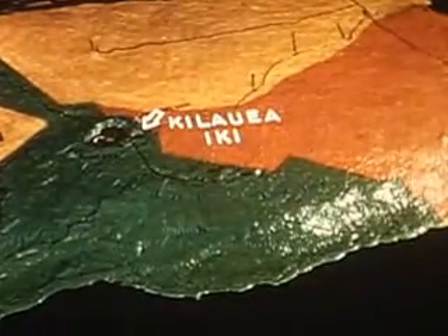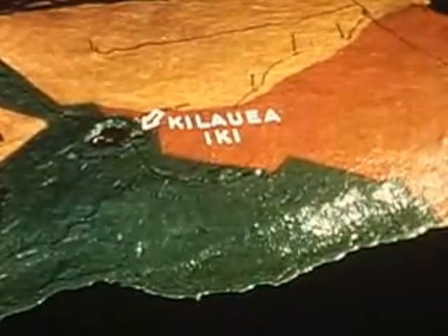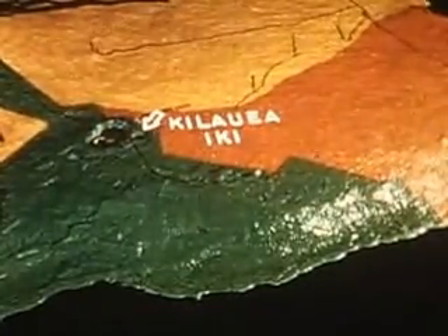Kilauea is currently the most active and probably the youngest of the volcanoes. Many of its eruptions occur in its summit caldera, 4,000 feet above sea level. This eruption started in Kilauea Iki, a pit crater separated from the summit caldera by a narrow ledge.